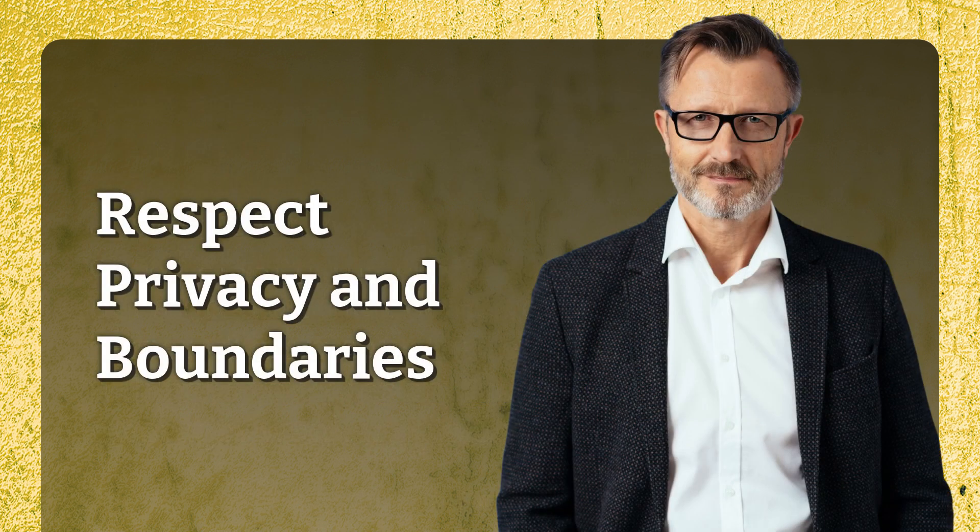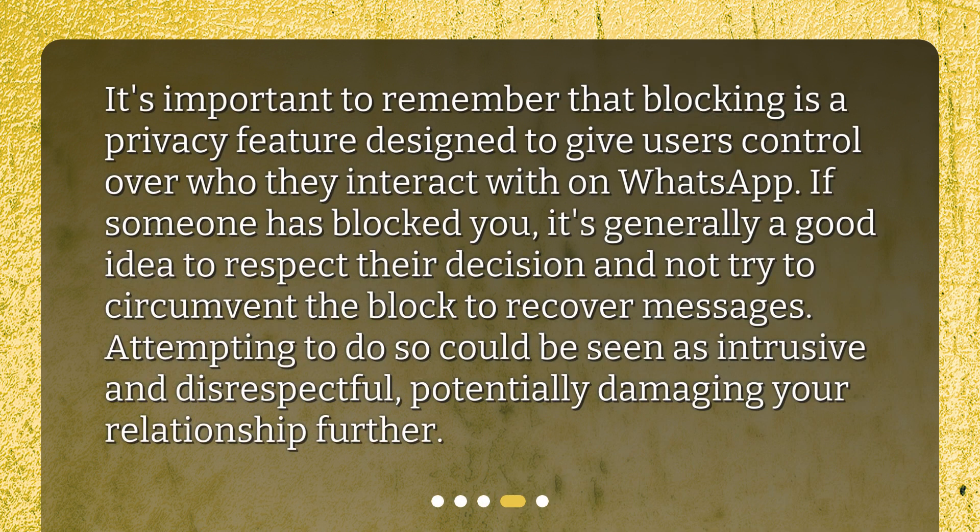Respect privacy and boundaries. It's important to remember that blocking is a privacy feature designed to give users control over who they interact with on WhatsApp. If someone has blocked you, it's generally a good idea to respect their decision and not try to circumvent the block to recover messages. Attempting to do so could be seen as intrusive and disrespectful, potentially damaging your relationship further.